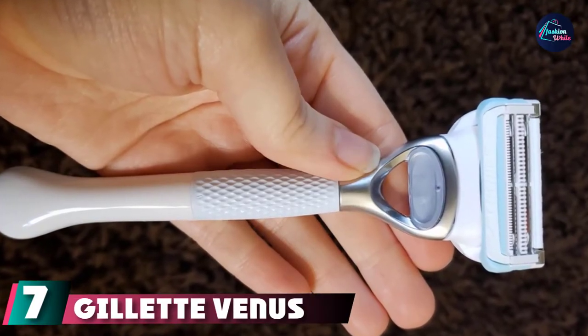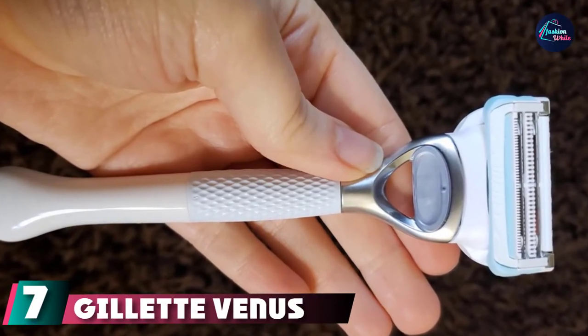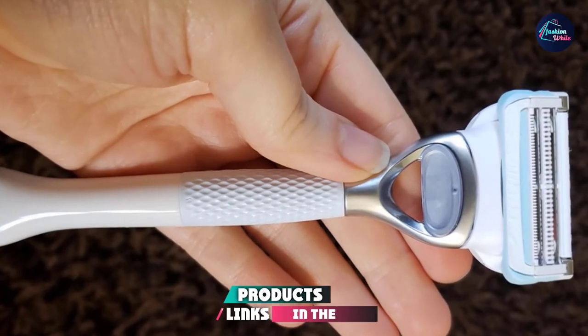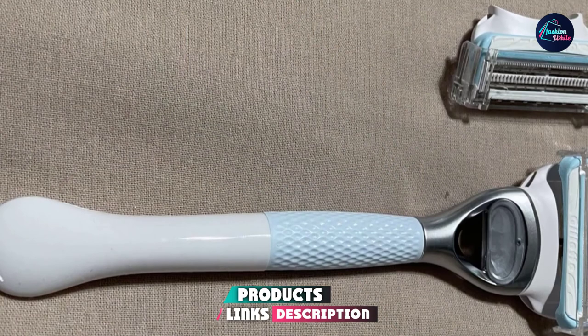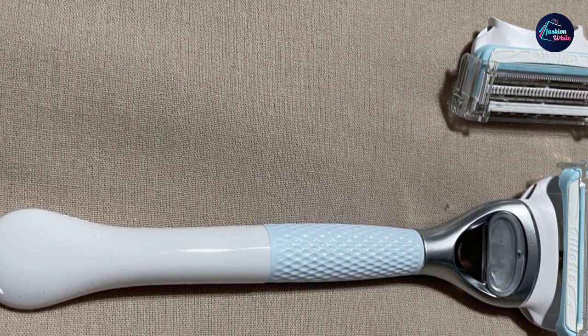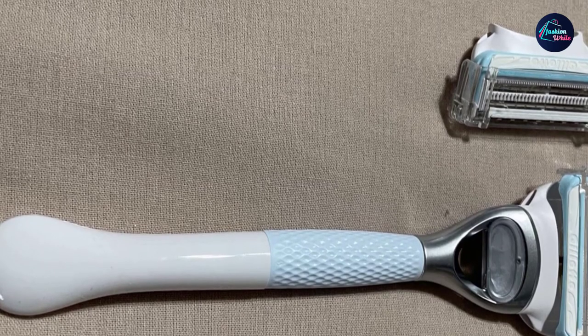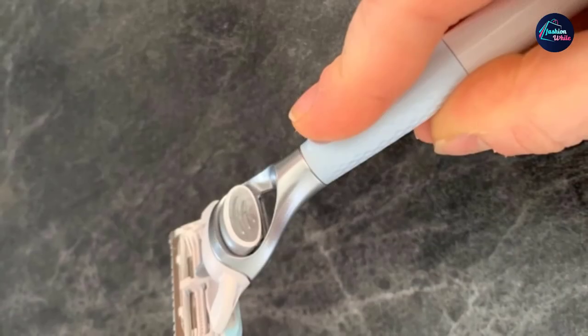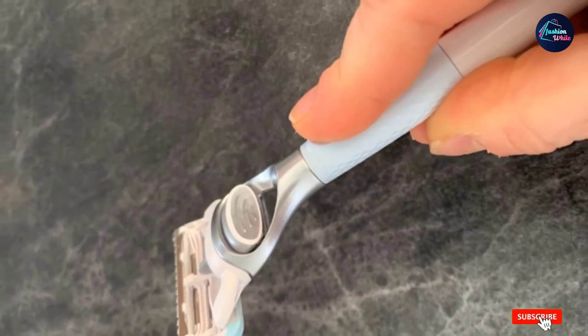Moving on to the next at number 7, with the Gillette Venus Intimate Grooming Women's Electric Razor. A great beginner bikini trimmer, the small and sleek product is non-intimidating and easy to use. Good Housekeeping Institute Beauty Lab senior chemist Sabina Wiseman likes that it can be used in a shower or bath. 'It trims hair without pulling or tugging at 90 degrees and shapes the hairline when flat,' she says.